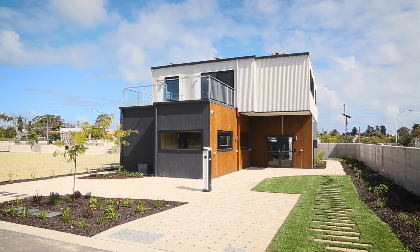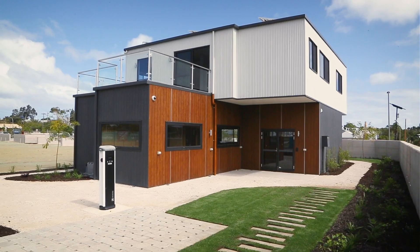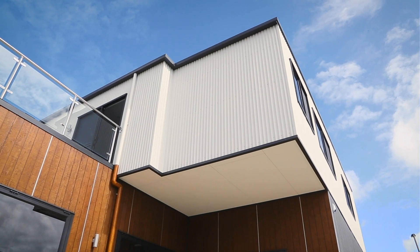The idea behind this building is to provide a place of innovation. We can meet with the building industry, we can meet with other developers, we can think of new solutions.